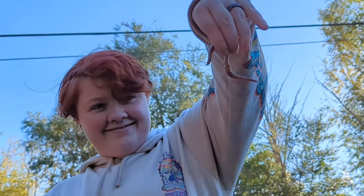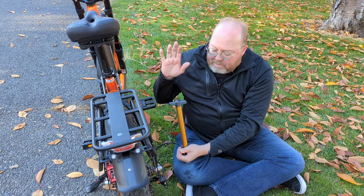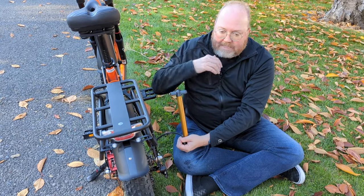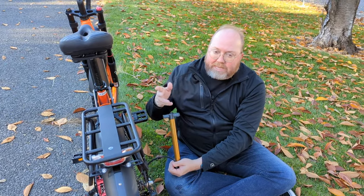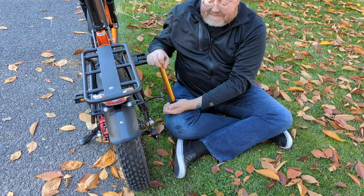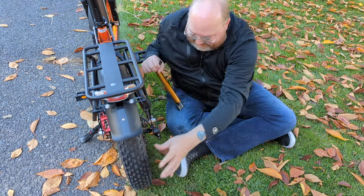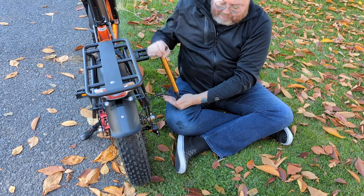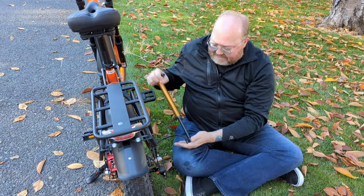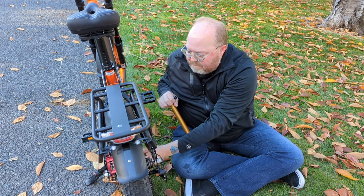I've never seen any other company do this, but they actually included an air pump — the equivalent of sending documentation with a pen included. That little thing comes in handy because this back tire was running pretty low when I sat on it. Going to get it up to code to support my frame. A little feel test and we're good.